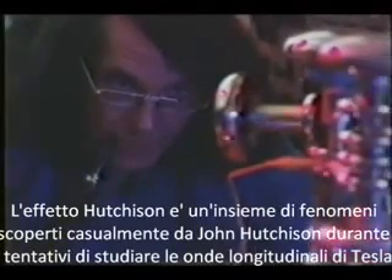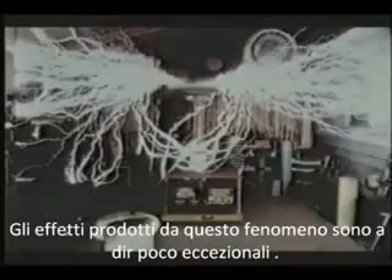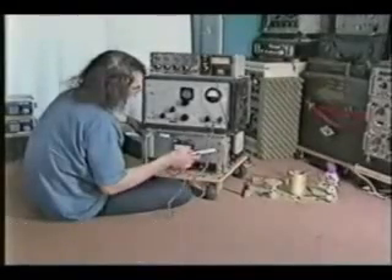The remarkable works of Canadian inventor John Hutcheson has drawn widespread attention from businessmen and government scientists since 1979, when he began using ultra-high electromagnetic frequencies to transform matter in some very unusual ways. It has come to be known as the Hutcheson Effect.